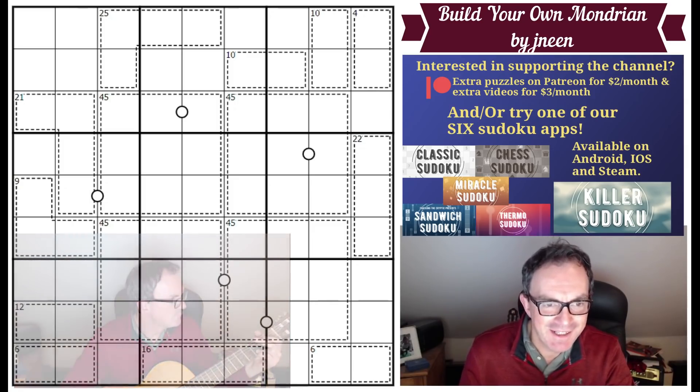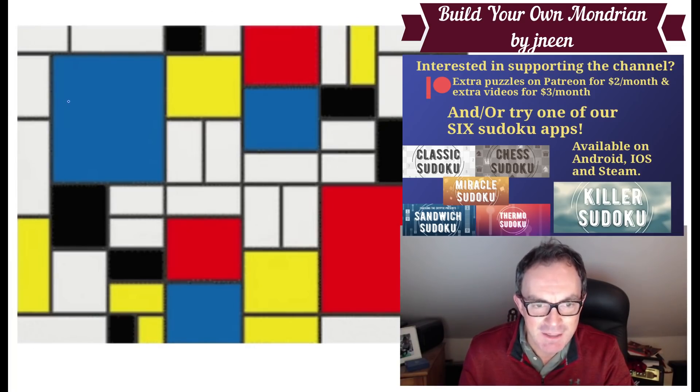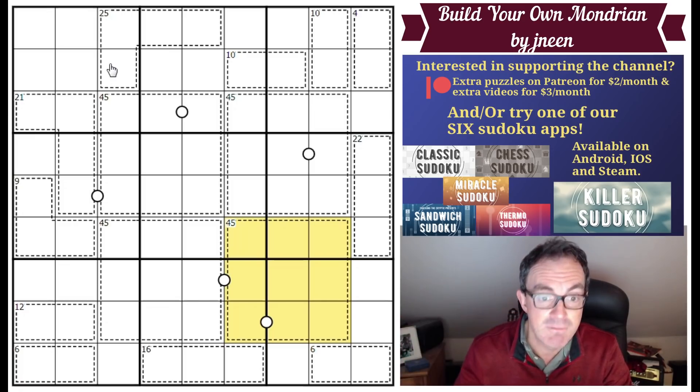Hello and welcome to Friday's edition of Cracking the Cryptic. On screen today we have a puzzle by Janine, which is rather wonderfully called Build Your Own Mondrian. Looking at the grid, there are enormous 45 cages drawn into it, which are all squares — a tribute to Mondrian. Janine has taken this further by putting killer Sudoku totals in, and this comes very highly recommended from our Discord server.